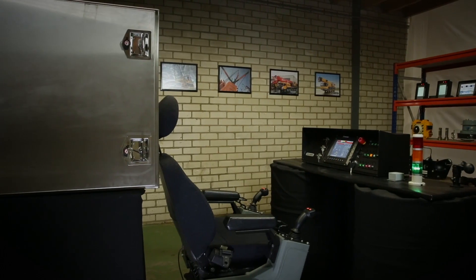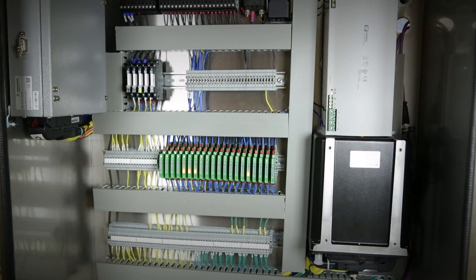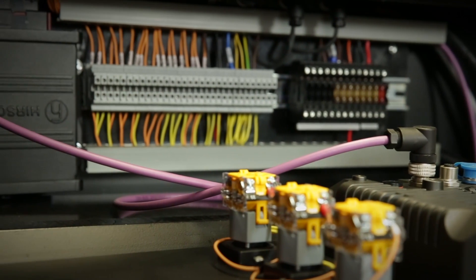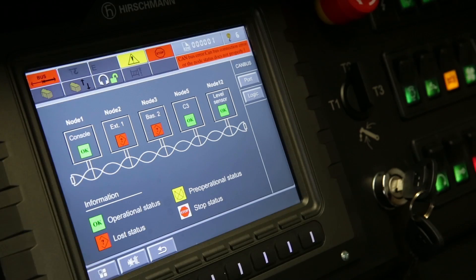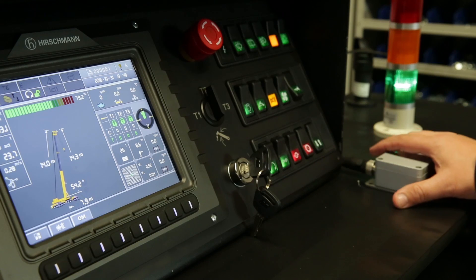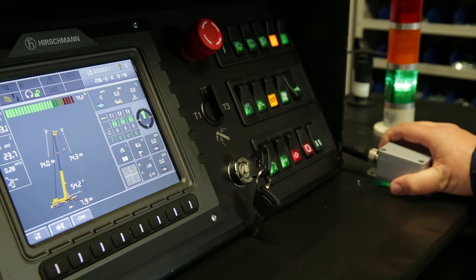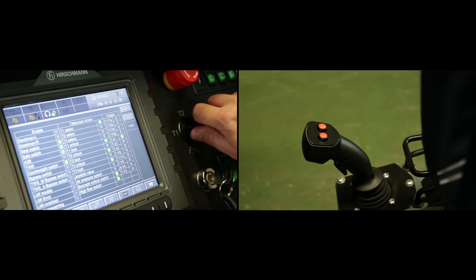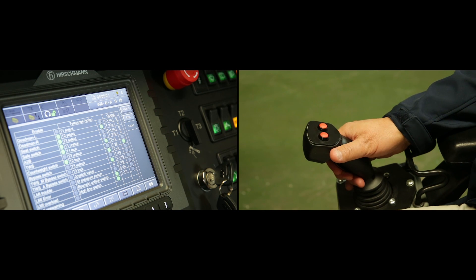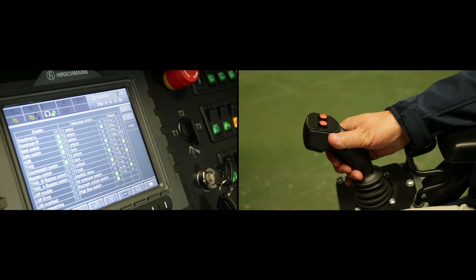Parts Supply Worldwide BV develops complete safe load indicator and control systems with the latest technology, suitable for quick installation on your crane. These systems are assembled using high-quality standard components from first-class original equipment manufacturers such as PAT Hirschmann and Phoenix Electronics.